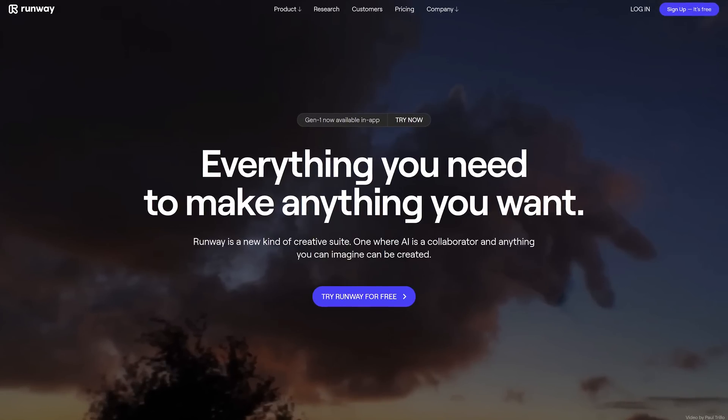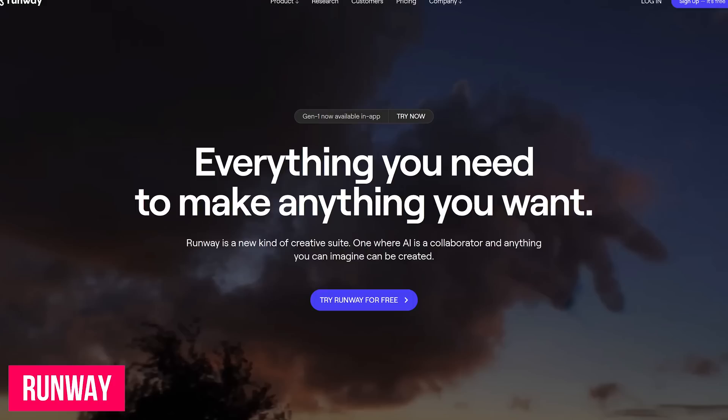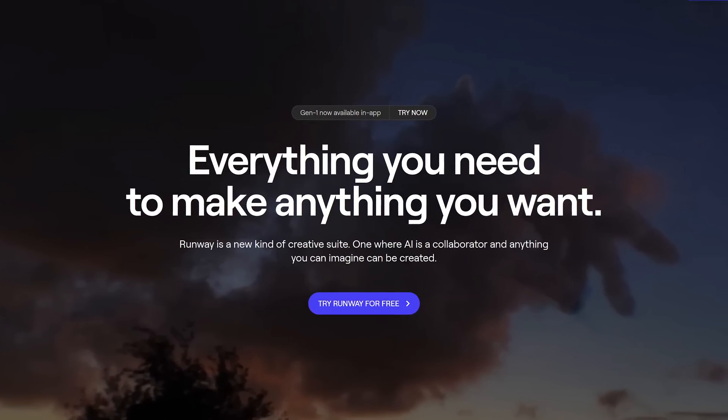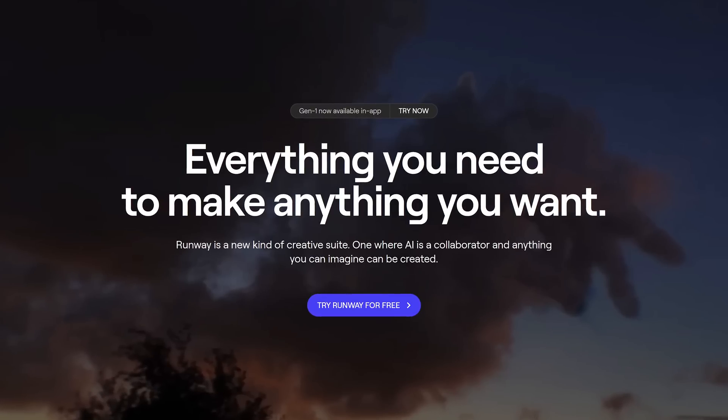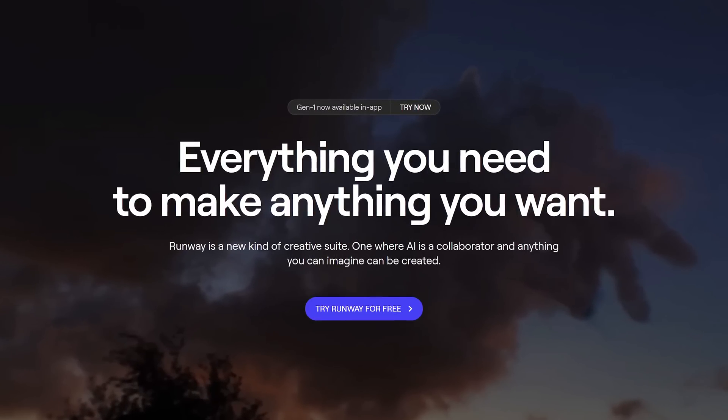If you want tutorials for any of these coming up, let me know in the comments. First up is an AI tool from an amazing company called Runway. They have their very own AI creative suite that I predict could become a strong competitor to Adobe in the not too distant future. Adobe, you've been warned.